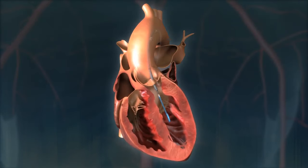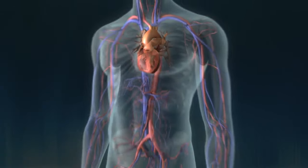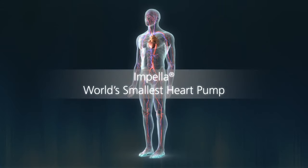A protected PCI procedure with Impella could lead to less stays in the hospital, fewer repeat procedures, and an improved quality of life for the patient.